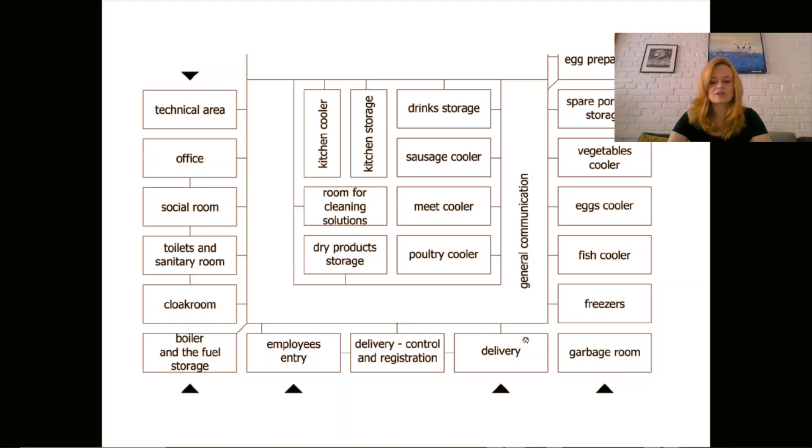The garbage room is not connected towards the kitchen. It is always a separate room, distanced from the kitchen, with separate ventilation. There cannot be any risk that bacteria, insects, or bad smells travel back from the garbage room towards the general communication or other rooms. This room is totally distanced and has doors to the outside and a separate outlet. If you want to take garbage from the kitchen, you go outside, go to the garbage room, throw the garbage out, come back, wash your hands, change your clothes if needed, and then return to the kitchen.